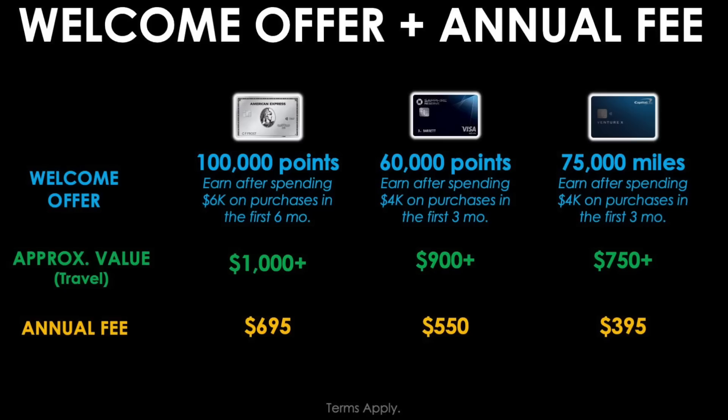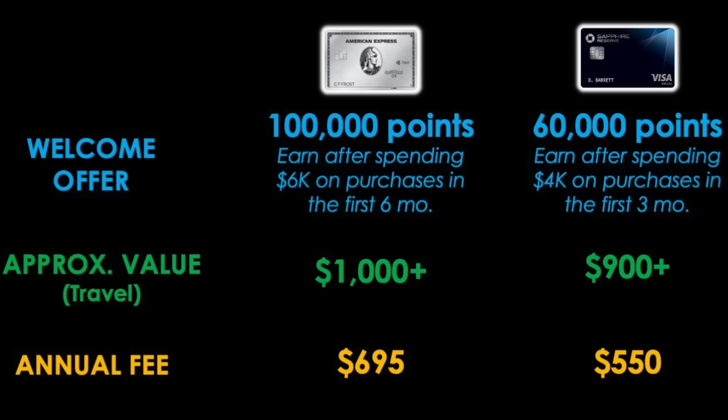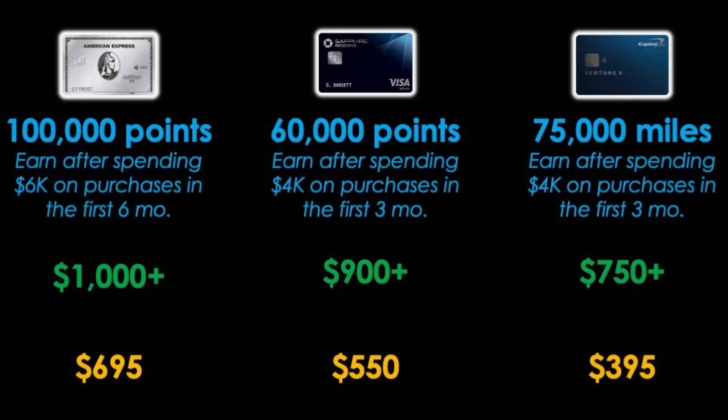The current public offer on the Amex Platinum Card is to earn 100,000 membership rewards points after spending $6,000 on purchases in the first six months. The approximate value toward travel is $1,000 or more, and the annual fee is $695. The Chase Sapphire Reserve will award you 60,000 points after spending $4,000 on purchases in the first three months — worth about $900 or more toward travel — and the annual fee is $550. The Capital One Venture X will issue 75,000 bonus miles after spending $4,000 in the first three months, worth around $750 or more toward travel, and the annual fee is $395.